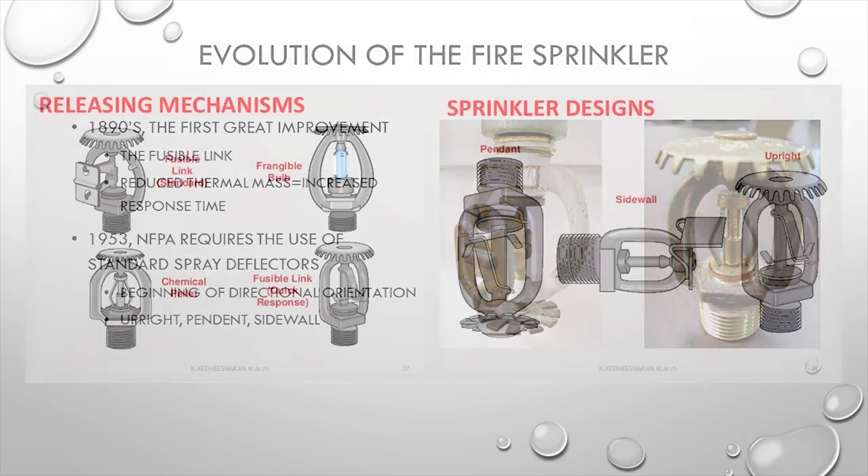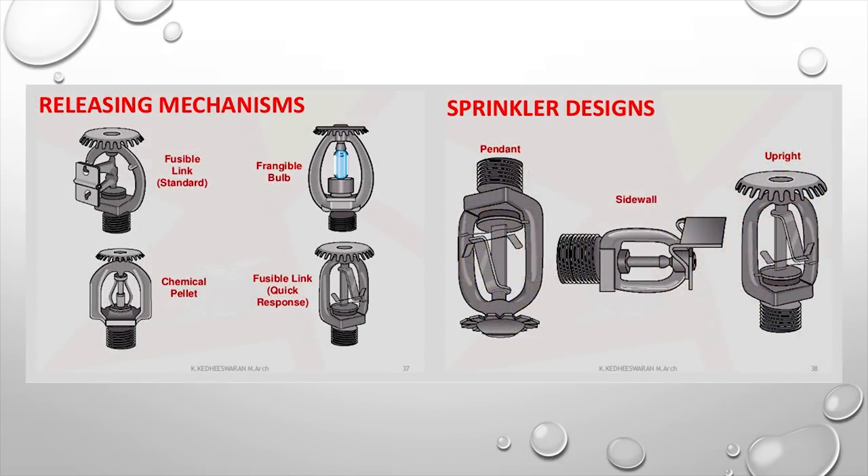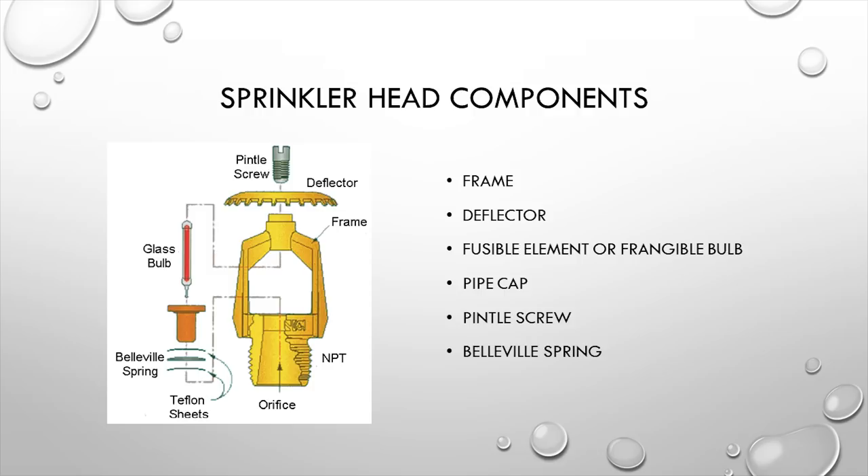The releasing mechanisms for sprinklers include the fusible link, the frangible bulb, and the chemical pellet. Sprinkler designs include pendant, sidewall, and upright. The sprinkler head components are the frame, the heating element (glass bulb, chemical pellet, or fusible link), a plug that keeps the orifice closed until activation, and the deflector held in place with a screw.